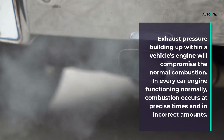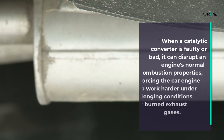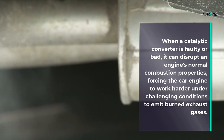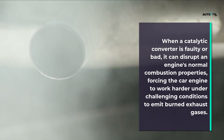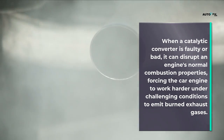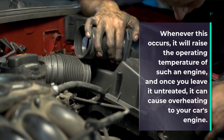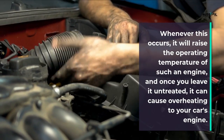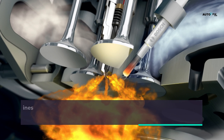In every car engine functioning normally, combustion occurs at precise times and in correct amounts. When a catalytic converter is faulty or bad, it can disrupt an engine's normal combustion properties, forcing the engine to work harder under challenging conditions to emit burned exhaust gases. Whenever this occurs, it will raise the operating temperature of the engine, and if left untreated it can cause overheating.